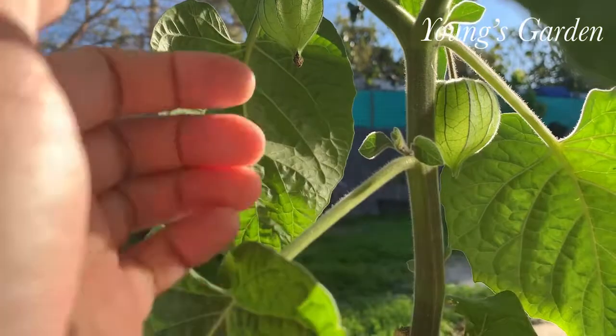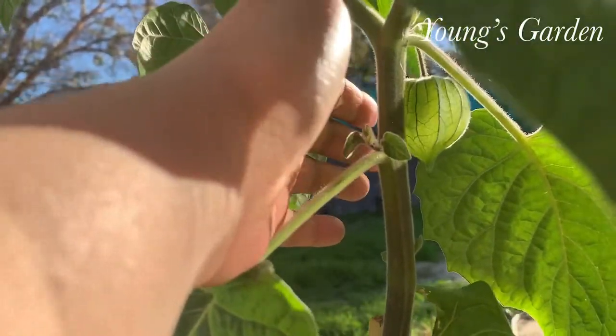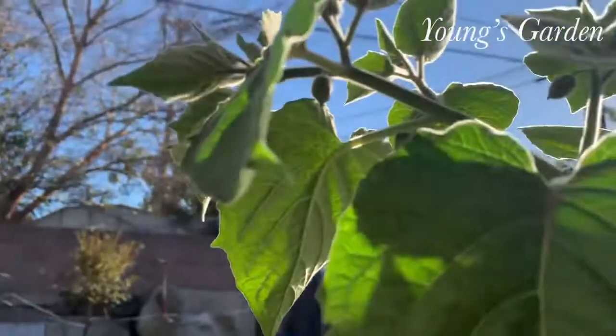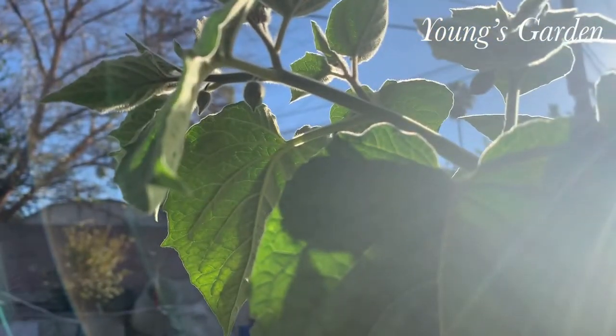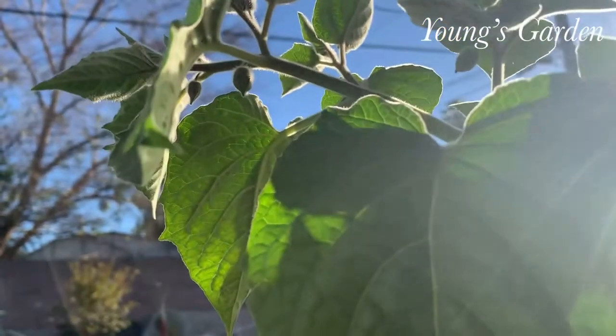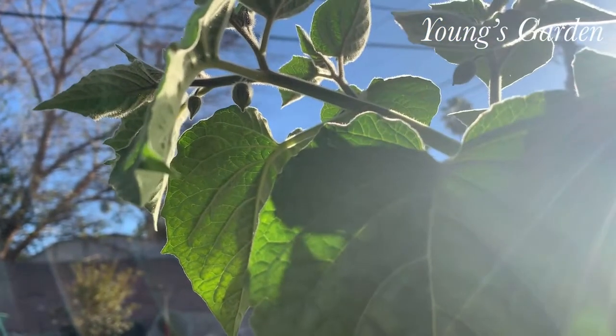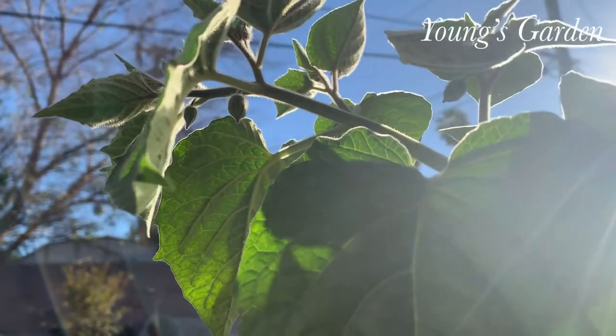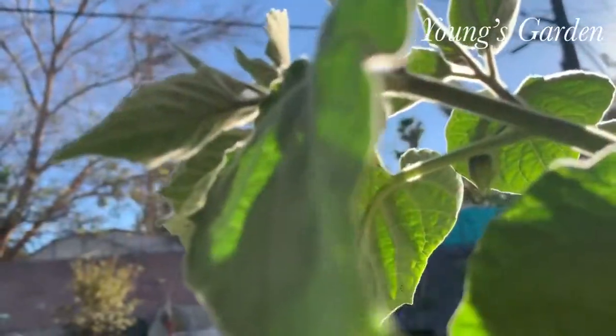It looks like a lantern when it's not edible or ripened, and it's so beautiful. Look at it — it's just so gorgeous. You can show it to your friends, how amazing this plant is and how unique it looks compared to other fruit trees.